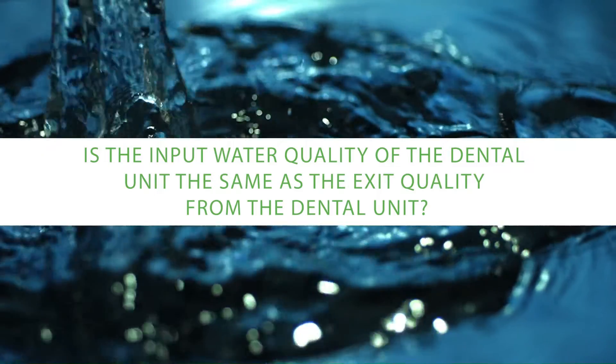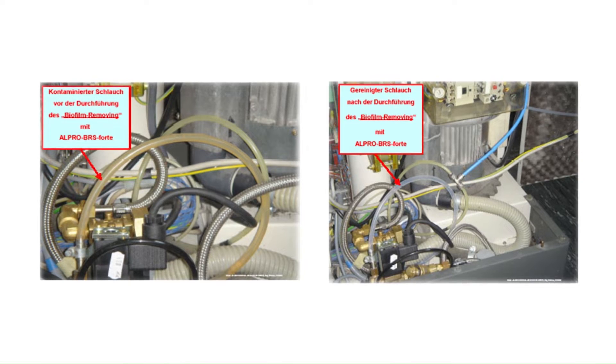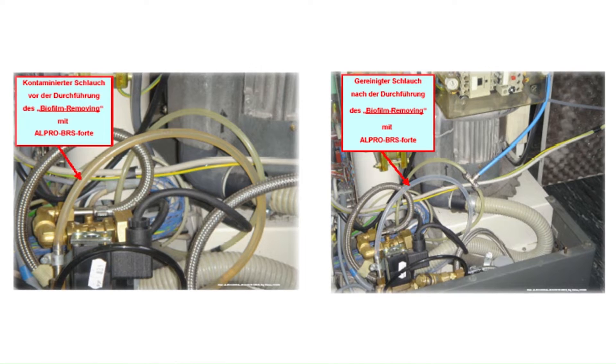Is the input water quality of the dental unit the same as the exit quality? It would be wonderful if the water we fed into the dental chair was exactly the same high quality as the water that came out, but unfortunately that's not the case. Inside the dental chair are several metres of very small tubing — half a millimetre, one millimetre — with a large surface area, and the water flows quite slowly, so there's lots of opportunity for the water to stagnate.